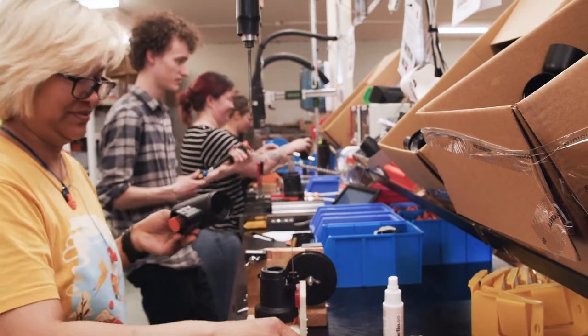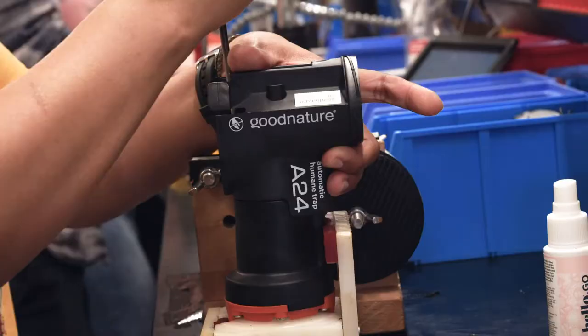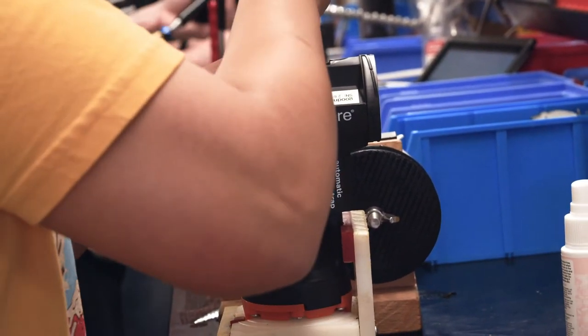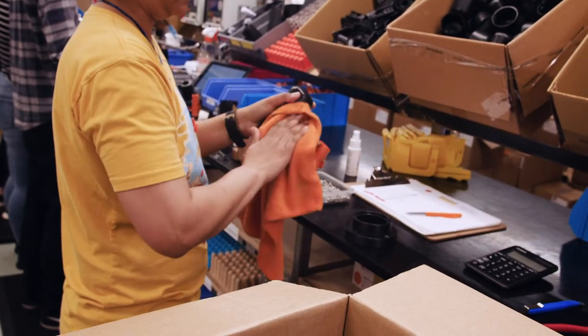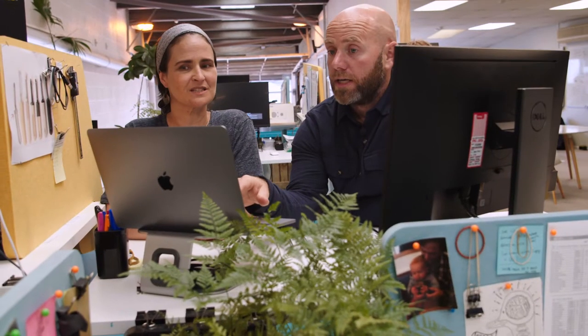GoodNature for the last decade have been controlling invasive species from stoats to mongoose to mink and a bunch of other species in between, so we're a long way down the development cycle. This product allows us to focus on rat species, which allows us to be really laser focused on the development.